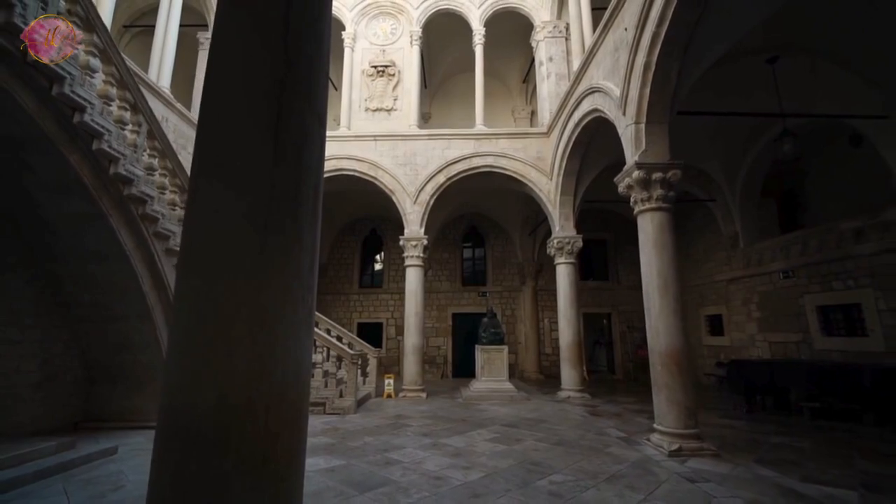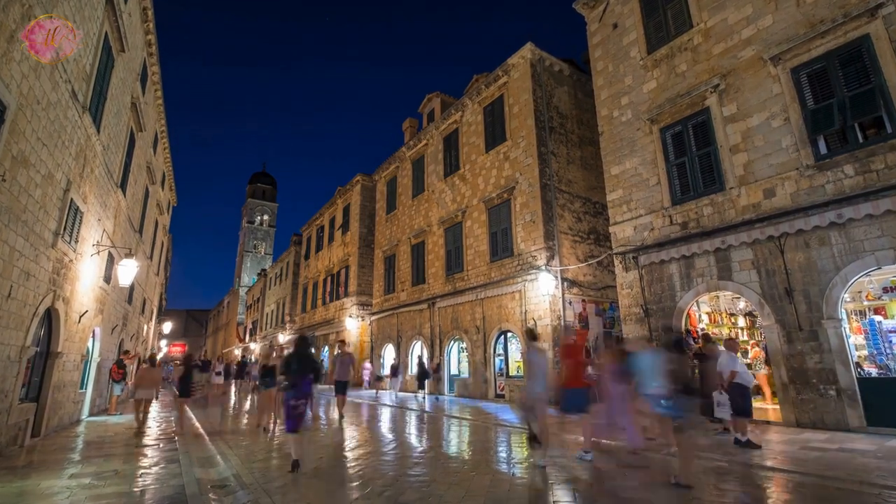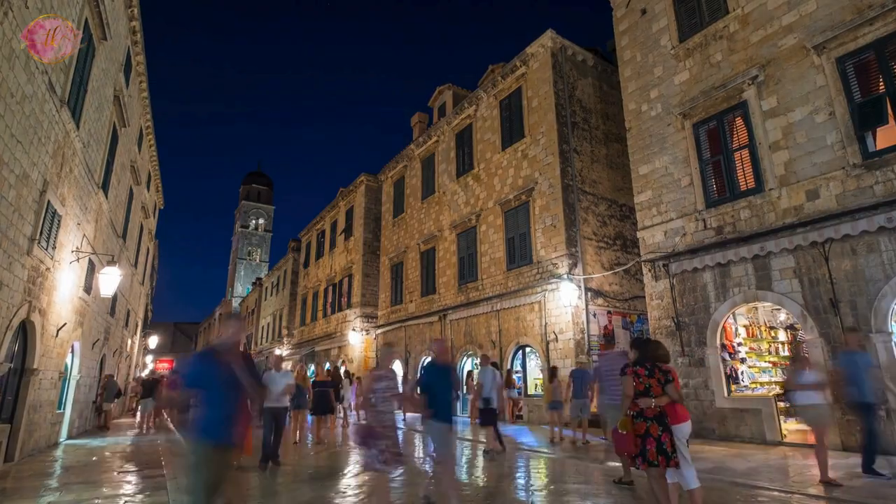Another popular spot is the Stradun, the main street, where you can feel the lively atmosphere of the city. Walking around the Old Town, you get a real sense of Dubrovnik's long history.